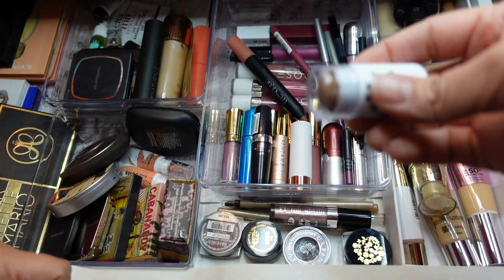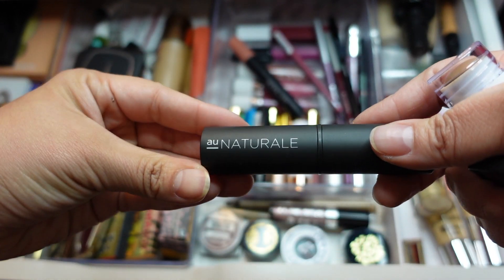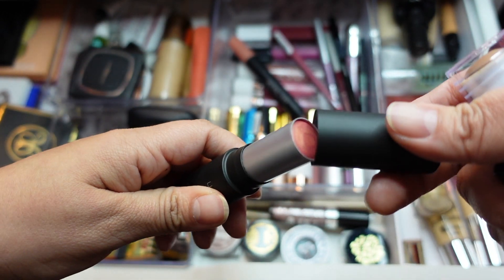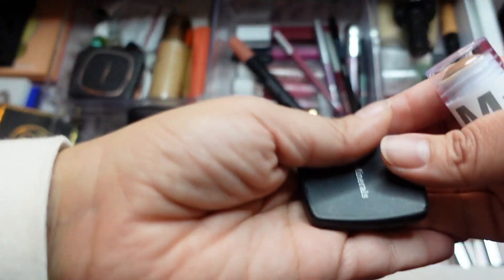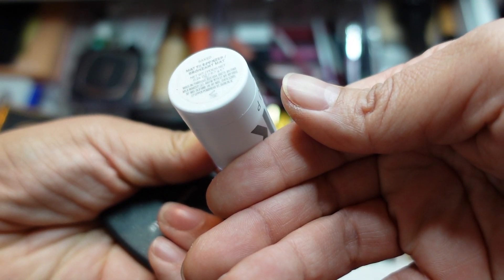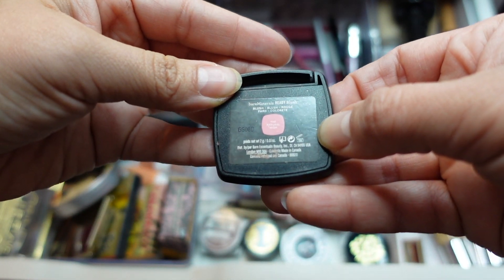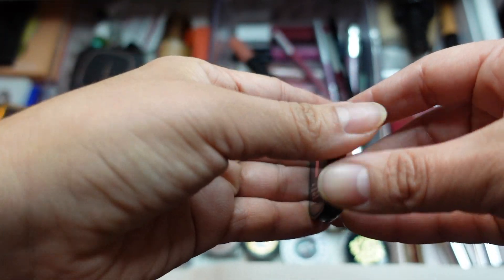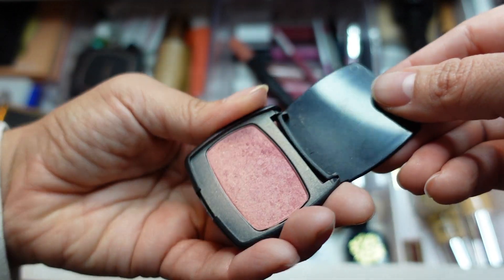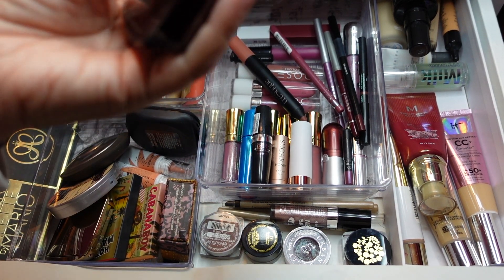Moving on to face — let's do bronzer and blush. This Au Naturel cream blush was in my last makeup basket but I only used it once; I want to try it again. From Milk Makeup I have a matte bronzer — I do like it, so I'm grabbing that. And for a quick everyday look I'll grab this from Bare Minerals in Natural High — such a pretty blush with a nice sheen.